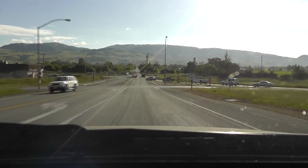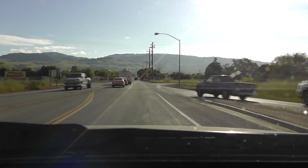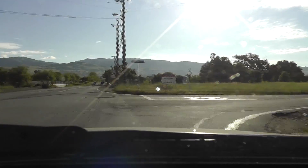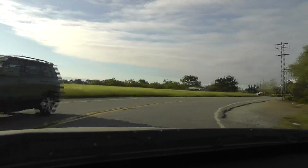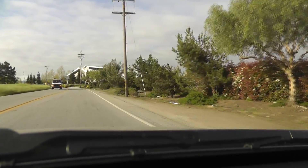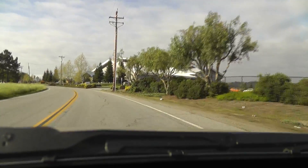Here's the freeway off ramp if you're getting off 101 north. We're going to make our first right onto Sycamore Avenue. We're going to go about a half a block here and Peterson will be on the right hand side.